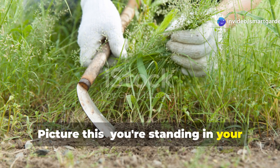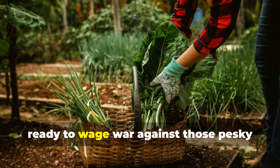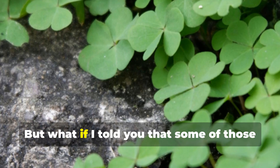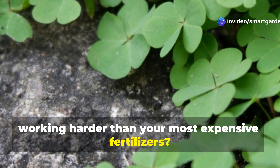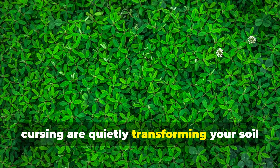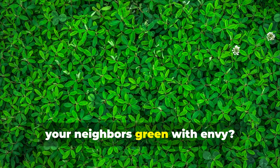Picture this. You're standing in your garden with a weeder in one hand and a basket in the other, ready to wage war against those pesky plants that seem to appear overnight. But what if I told you that some of those weeds you're about to uproot are actually working harder than your most expensive fertilizers? What if those humble plants you've been cursing are quietly transforming your soil into a thriving ecosystem that could make your neighbors green with envy?